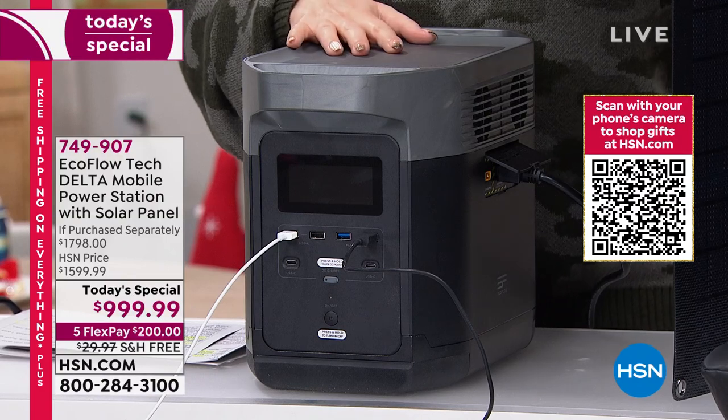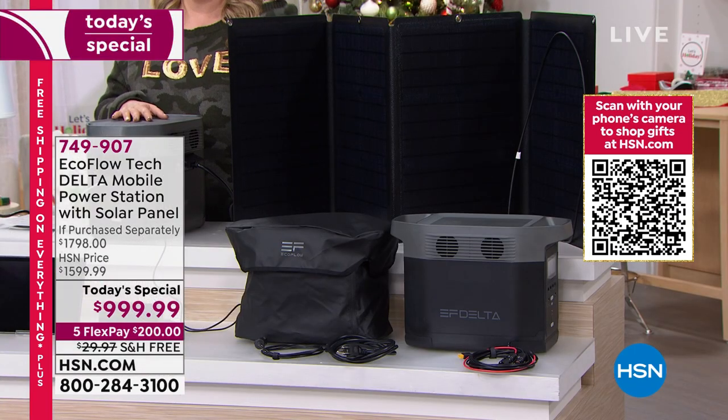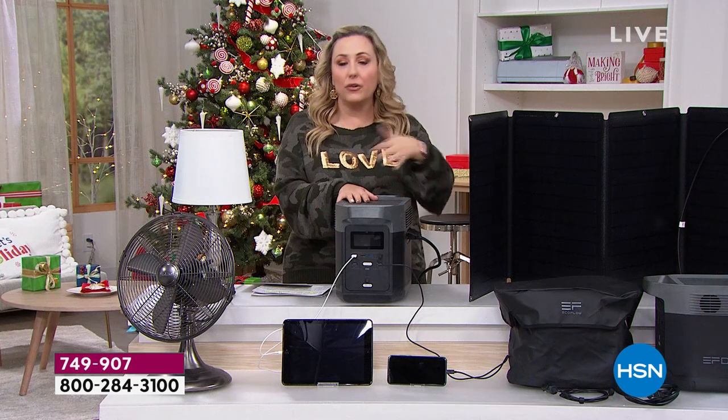You can add something called HPP — protection plus. When you purchase something substantial like this, it's nice to have peace of mind: hassle-free protection, 24/7 customer service, no deductibles, powered by Allstate. When you call in to order or order on hsn.com, you can get an extra two years. It comes with a two-year limited warranty, but you can add another two years for a total of four years.